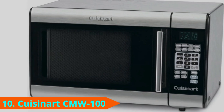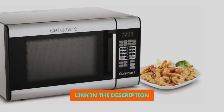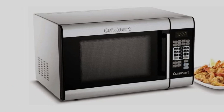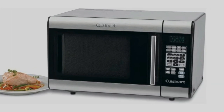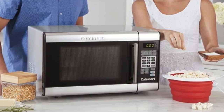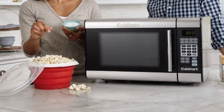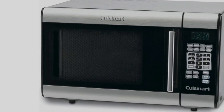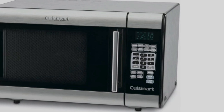Finally, number 10 is the Cuisinart CMW-100 Stainless Steel Microwave. The Cuisinart CMW-100 has a 1,000-watt power capacity and features a unique two-stage cooking option, letting users defrost for a set amount of time before cooking at high temperatures. One-touch controls and presets allow users to cook popcorn, potatoes, bacon, and more with the push of a button. 25 pre-programmed settings are included, which can be customized for your favorite dishes. This model's interior is one cubic foot, while the exterior measures 20.5 by 15.25 by 12.8 inches. It includes a 12-inch rotating turntable. A child lock prevents settings from being changed while in use.